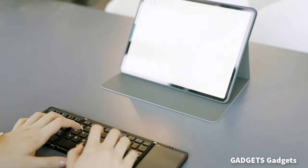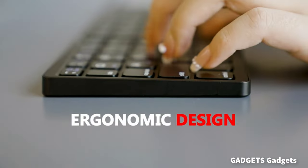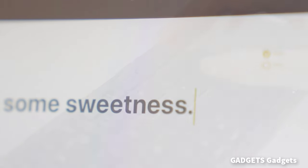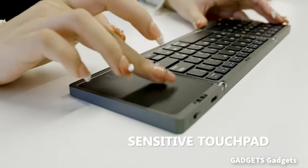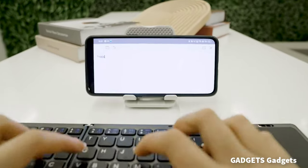This is a tri-folding wireless portable Bluetooth keyboard. The Bluetooth foldable keyboard allows you to connect up to three Bluetooth devices simultaneously, and you can easily switch between different devices with a single tap of the function key.